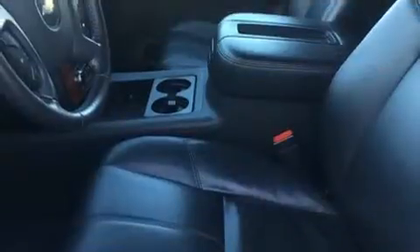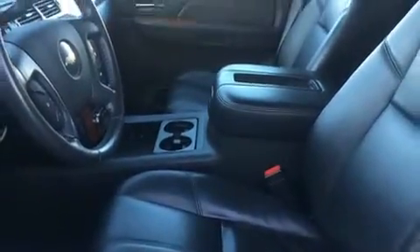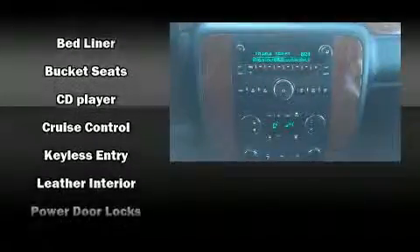a rear step bumper, fully automatic headlights, remote keyless entry, and a split folding rear seat. Premium sound drives six speakers, providing you and your passengers a sensational audio experience.